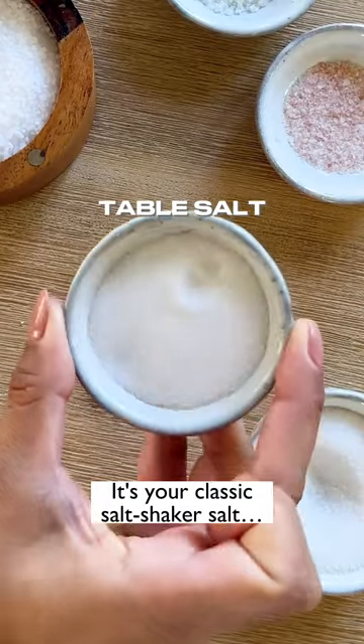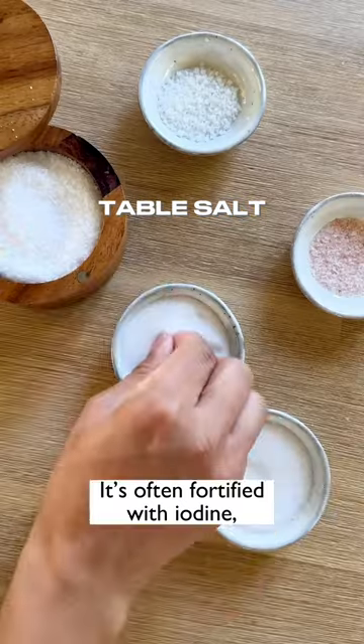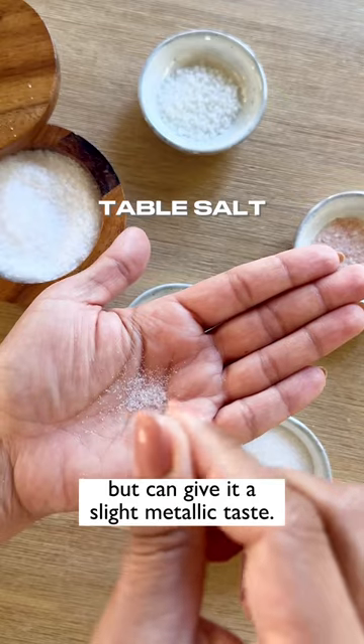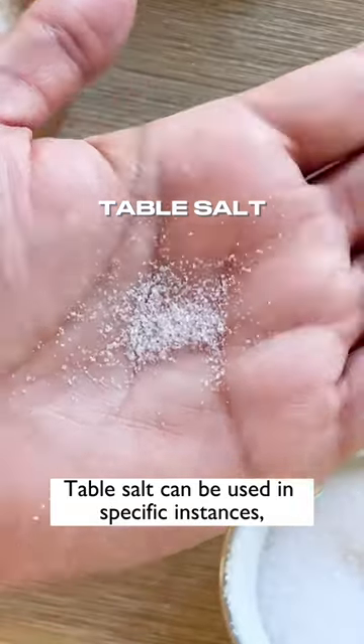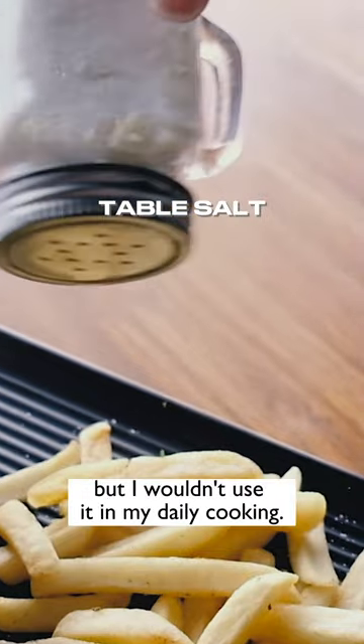Table salt. It's your classic salt-shaker salt, ultra-fine and highly processed. It's often fortified with iodine, which is an important mineral, but can give it a slight metallic taste. Table salt can be used in specific instances like seasoning french fries, for example, but I wouldn't use it in my daily cooking.